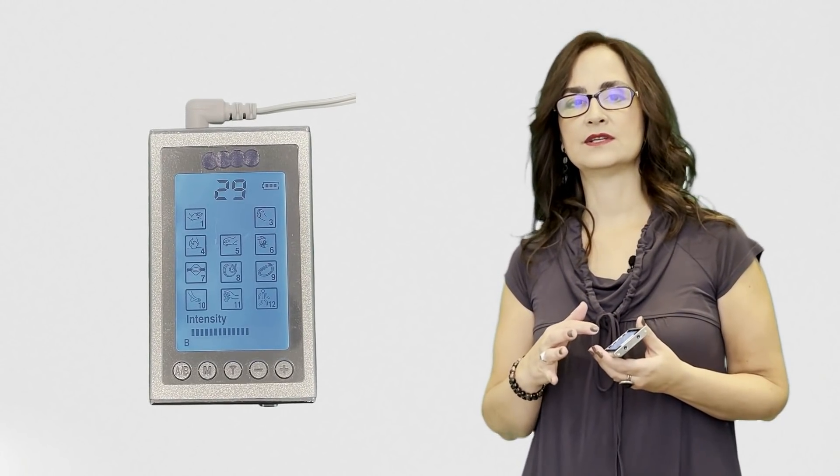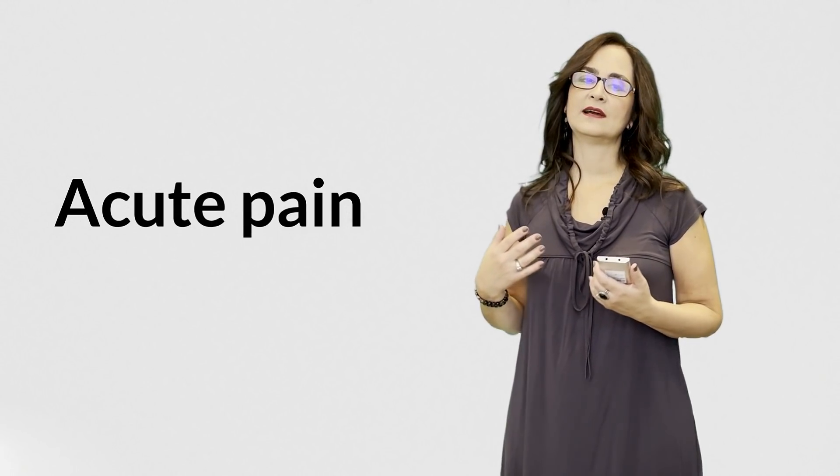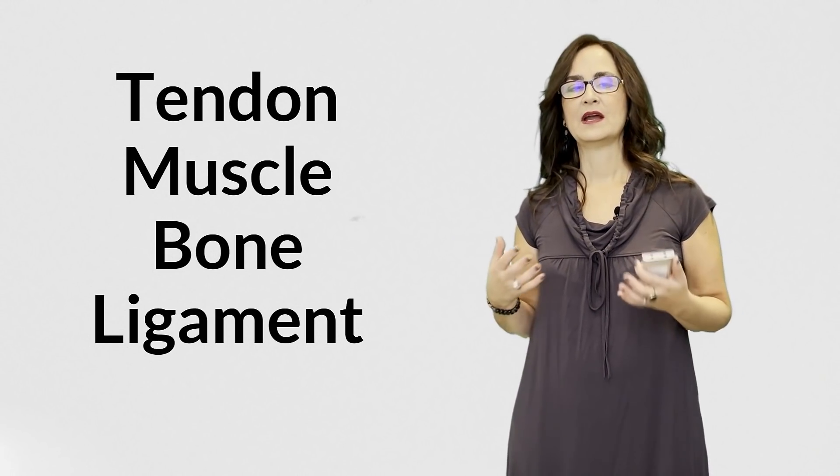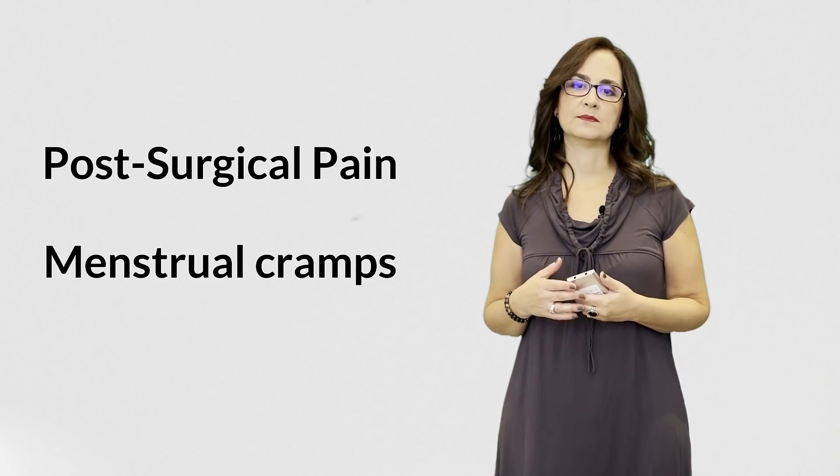TENS is a machine that delivers low voltage current with specific patterns and frequencies to reduce pain. We don't know exactly how TENS works to reduce acute pain, but there are many reports that it is effective — mostly after an injury to a tendon, muscle, bone, or ligament, and also for post-surgical pain and menstrual cramps.